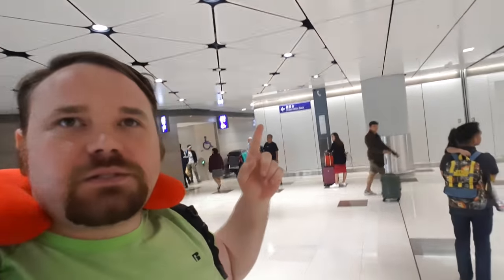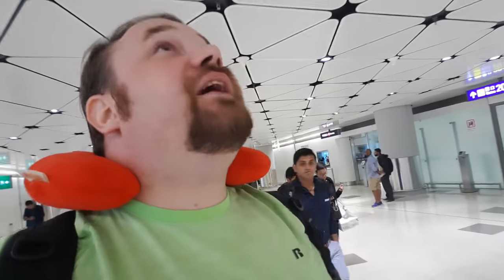Right off the plane, would you look at that? Bathrooms! I like these ceiling tiles — the little triangles, that's pretty dope. I don't know what's going on. Let's see, immigration is over there, and some gates. Looks like everything is in English and Chinese. Down this way, so that's where we're gonna go.